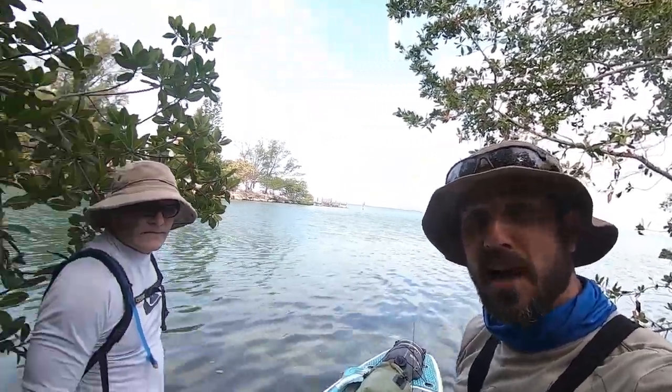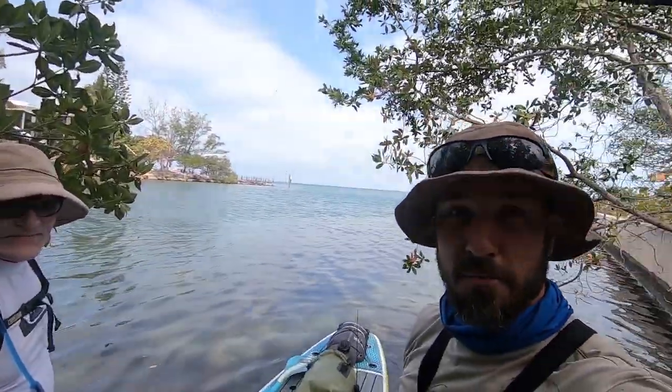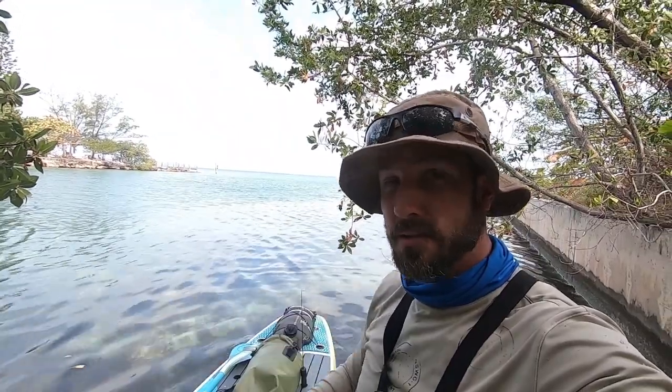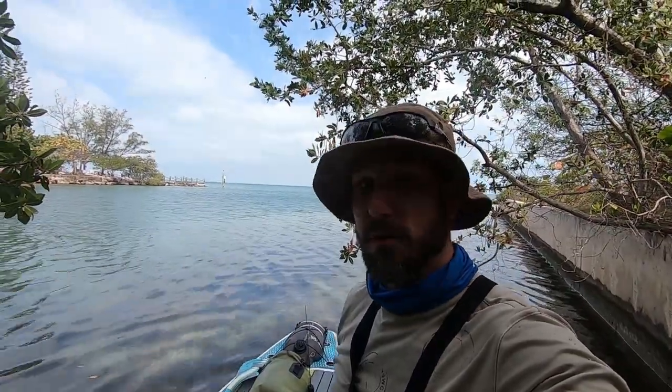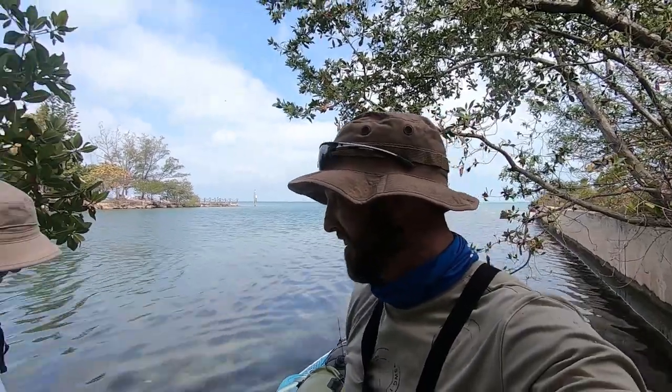Hi guys, welcome back. I am Jason Salyer and this is Gregory — you've seen him before. We are about to embark upon 30-ish miles in a straight line, as the crow flies, as the map flies.